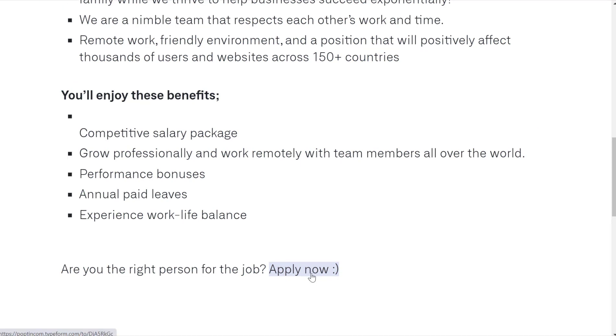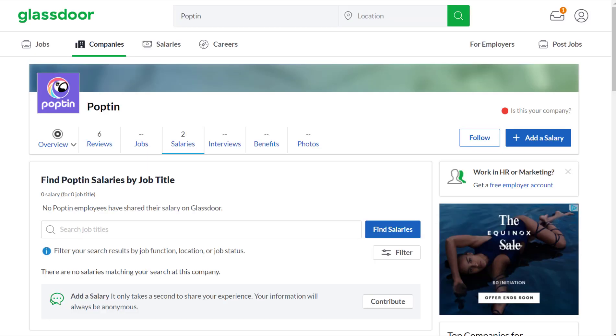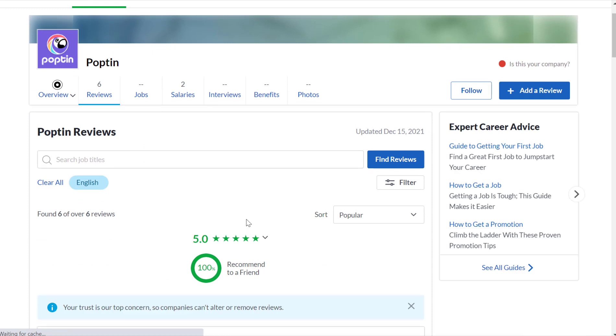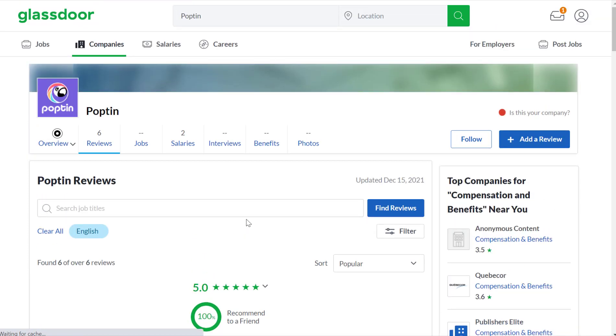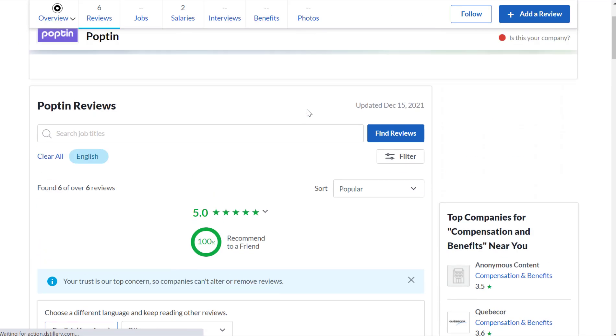When you click the apply button, you'll end up on a form you can fill out to apply. As for more information about them, there's not a whole lot yet — you can look up Poptin on Glassdoor, but not a lot of detail on benefits and salaries. Out of the six reviews they do have, they have a five out of five star overall rating, so the people who have worked for them seem to really like it.